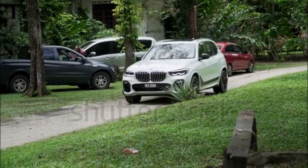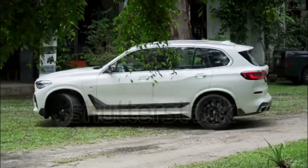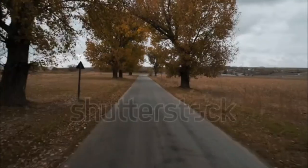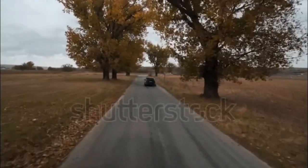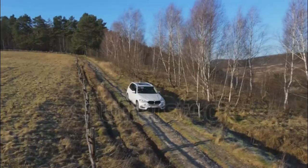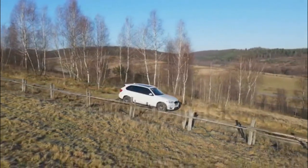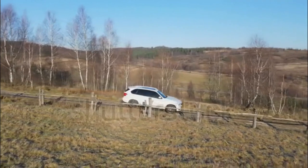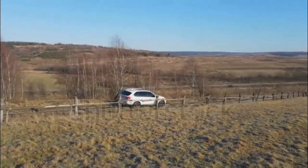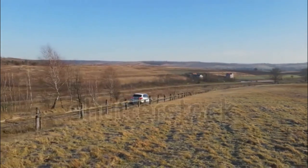2023 BMW X5 sDrive40i: Drivetrain RWD/AWD, engine 3.0-litre turbocharged I6, 335 horsepower / 331 lb-ft torque. Efficiency: 21/25 mpg city/highway. Estimated 0-60 mph: 5.0 seconds (AWD).